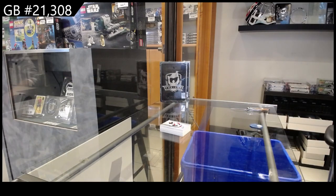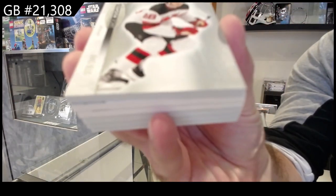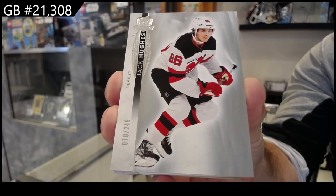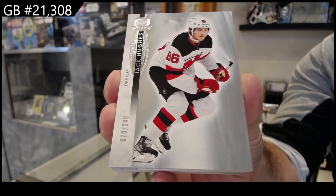All right, start off 249, Jack Hughes for the New Jersey Devils. Jack Hughes, 249.